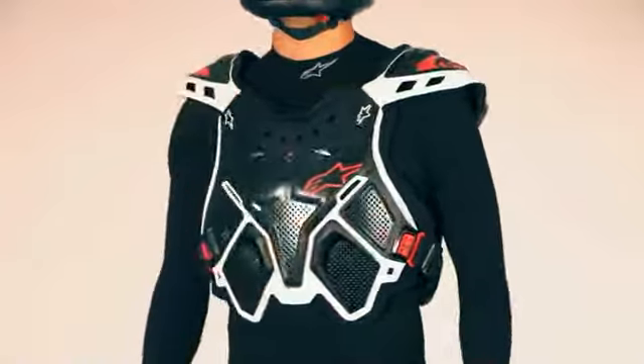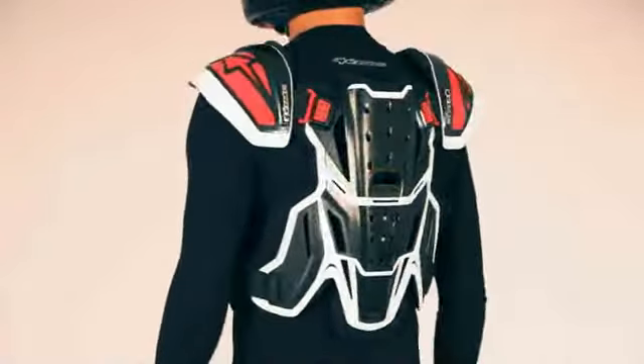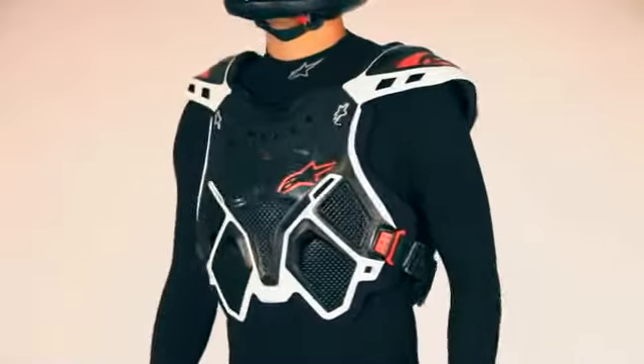The Protector is designed to maximize airflow and the dual-density molding utilizes flexible joints to allow the A10 to better conform to the body while riding.